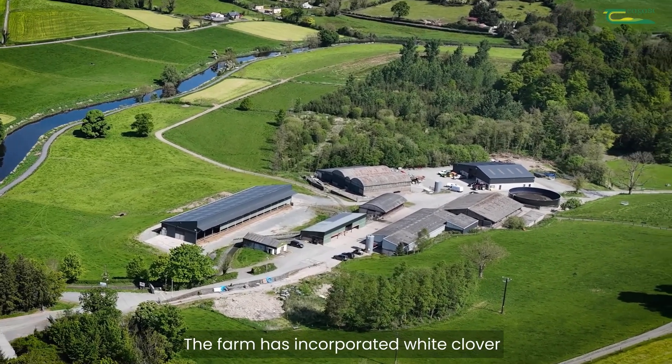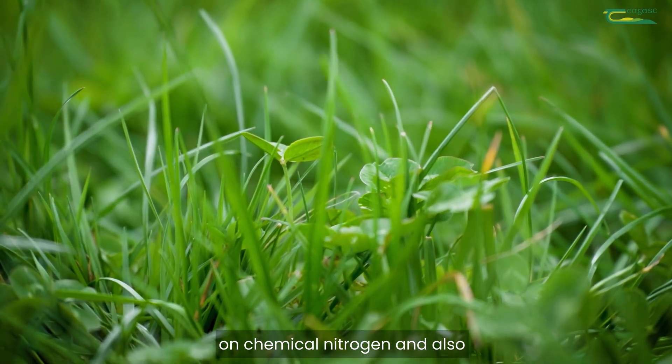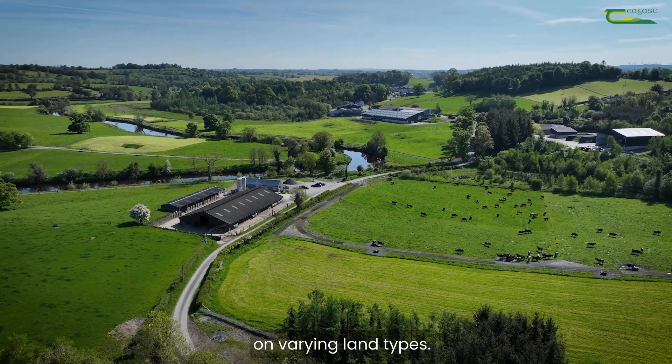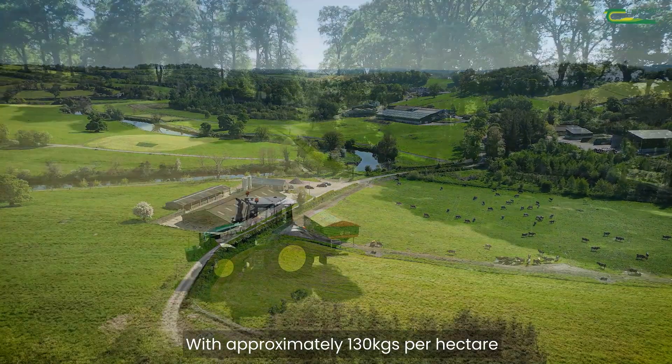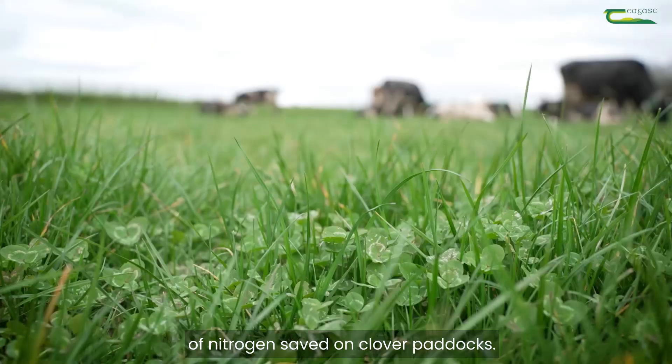The farm has incorporated white clover to reduce dependency on chemical nitrogen and to address establishment and persistency issues on varying land types, with approximately 130 kg per hectare of nitrogen saved on clover paddocks.